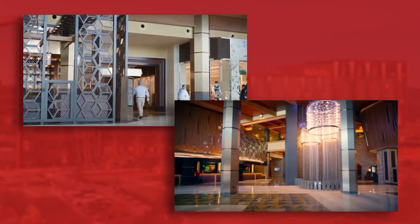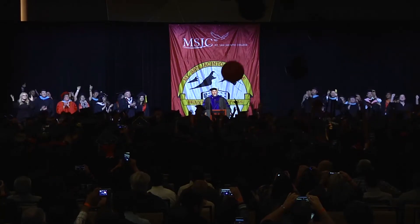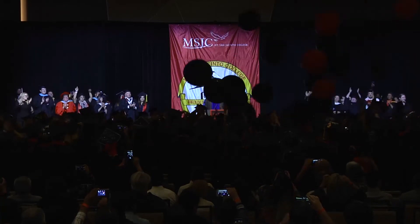Once you arrive, make your way to the atrium in the hotel lobby. The graduate check-in tables are located at the end of the shops hallway, between the lobby bar and the shops. When you check in, you will get your name reader card so we know how to pronounce your name. Be sure to have either a student ID or a valid state ID with you.